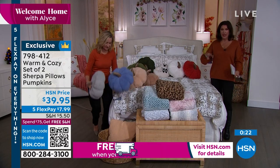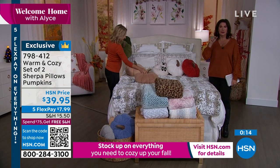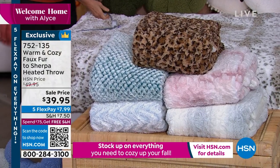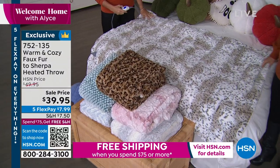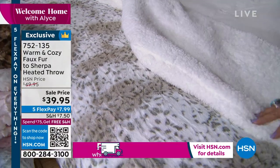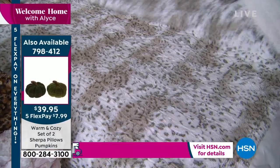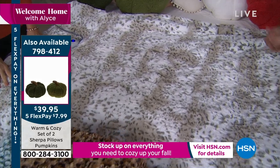Now for the heated throw. This is Warm and Cozy — a faux fur Sherpa heated throw. It feels incredible. You have Sherpa on one side and a decorative look on the other side, so you'll use it lots of different ways. Use it at the end of the bed and pull it up every night — you'll save on your heating bill. This is also perfect for leather furniture, which is always cold.